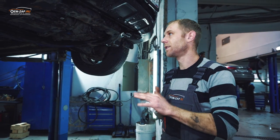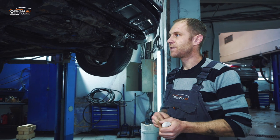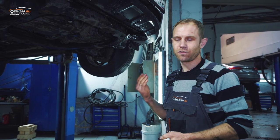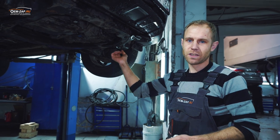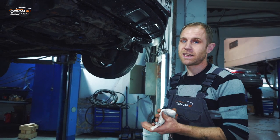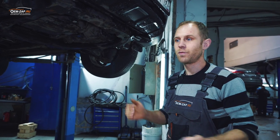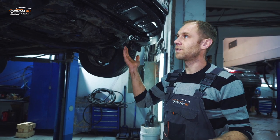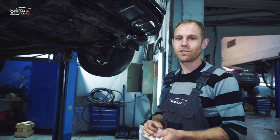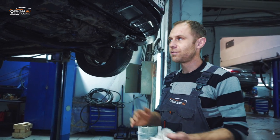Итак, какой можно сделать вывод из данной ситуации? Всегда нужно быть внимательным при диагностике. Потому что даже казалось бы банальная замена сальника может вылиться в ремонт бублика — никто этого не знал, не подозревал. Ну, это, наверное, единичный случай. И такие автомобили вот могут преподносить такие сюрпризы.